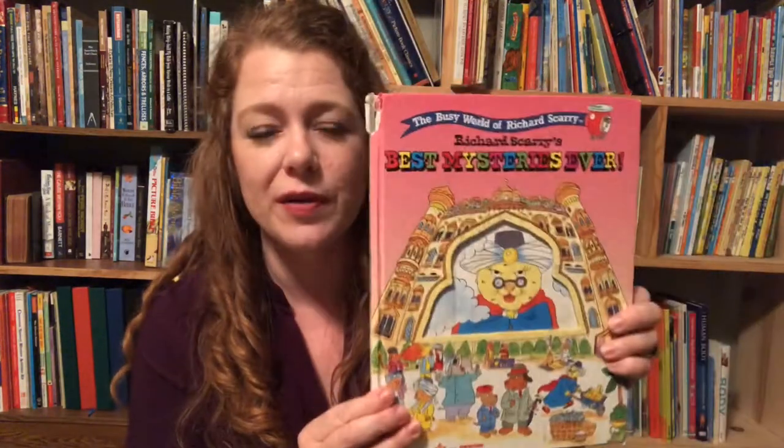Hi, Christy here with Make Everyday Colorful. Today I'm going to do a Richard Scarry book review on Best Mysteries Ever.